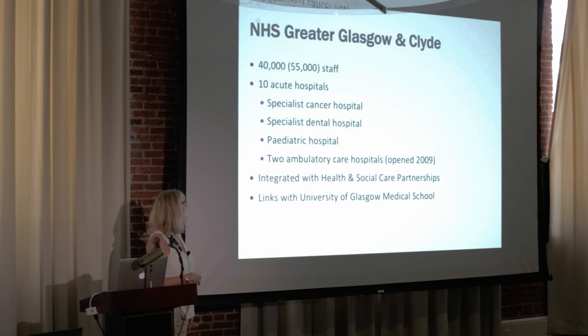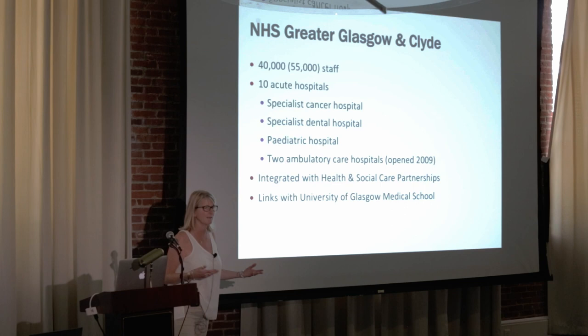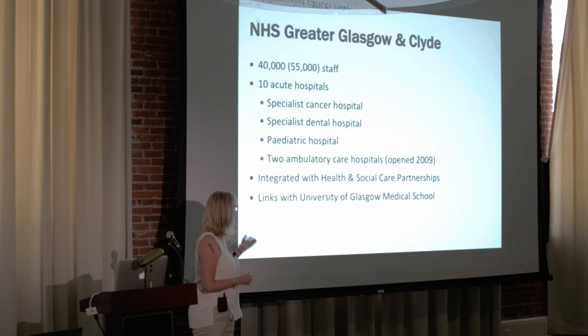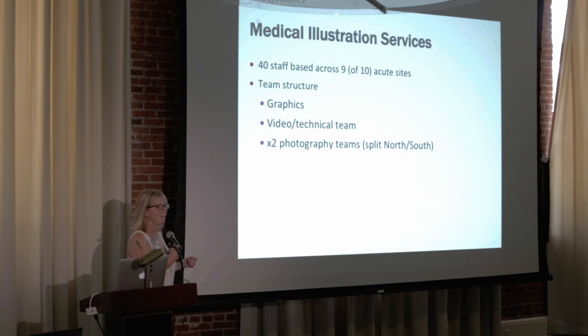We've got 10 acute hospitals, including a specialist cancer hospital, a dental hospital, and a pediatric hospital. We also have two ambulatory care hospitals — basically day hospitals. We're now integrated with health and social care partnerships, so our work is expanding into areas we never serviced before. We're also a huge teaching hospital with close links to the University of Glasgow Medical School.